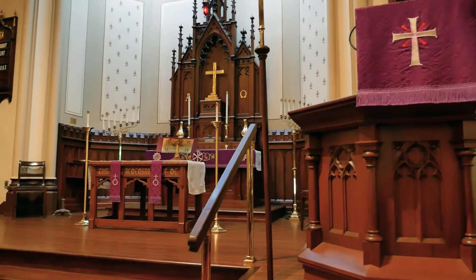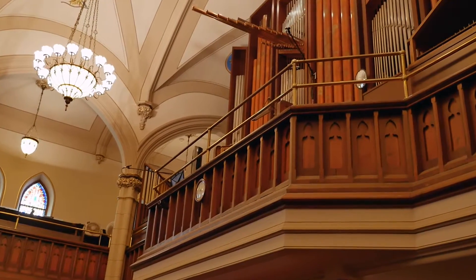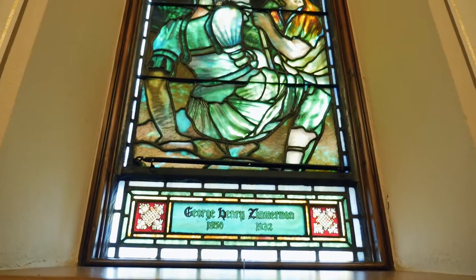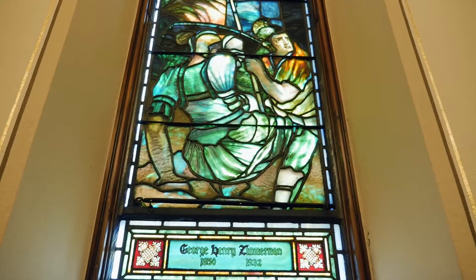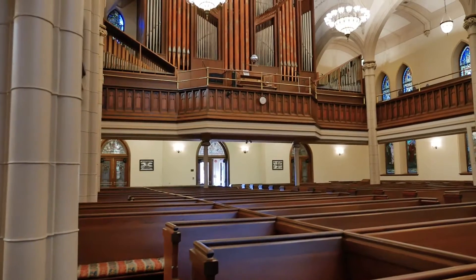The church was actually seized by the hospital authorities on September 15th of 1862, and it became a temporary military hospital for the next four months. When a soldier would have been brought here to this church, it would have already been turned into a hospital. They wouldn't have seen these pews because a rough board floor was laid on top of the pews, and that became the floor of the hospital.